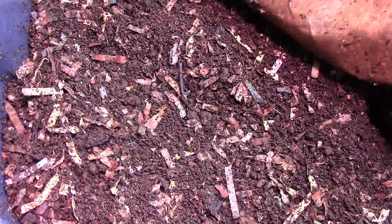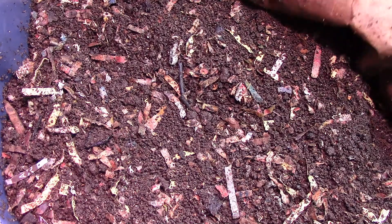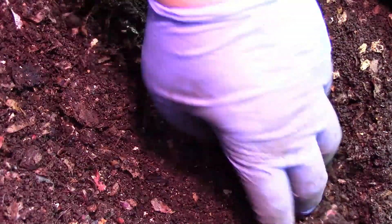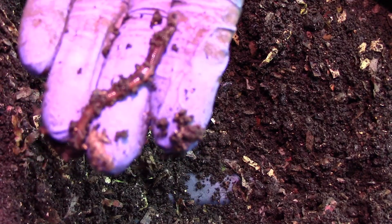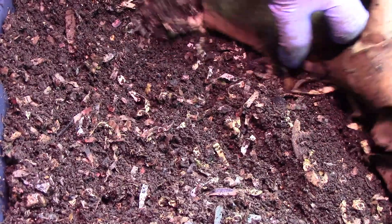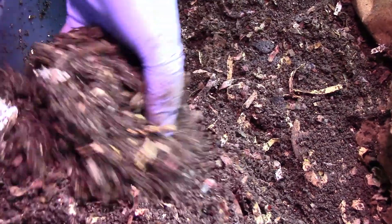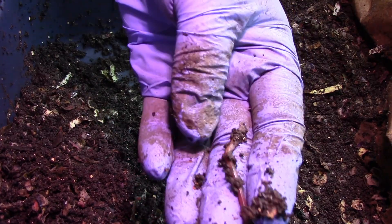Alright, Red Wiggler update. Okay, cocoon. See worms — nice healthy worms.